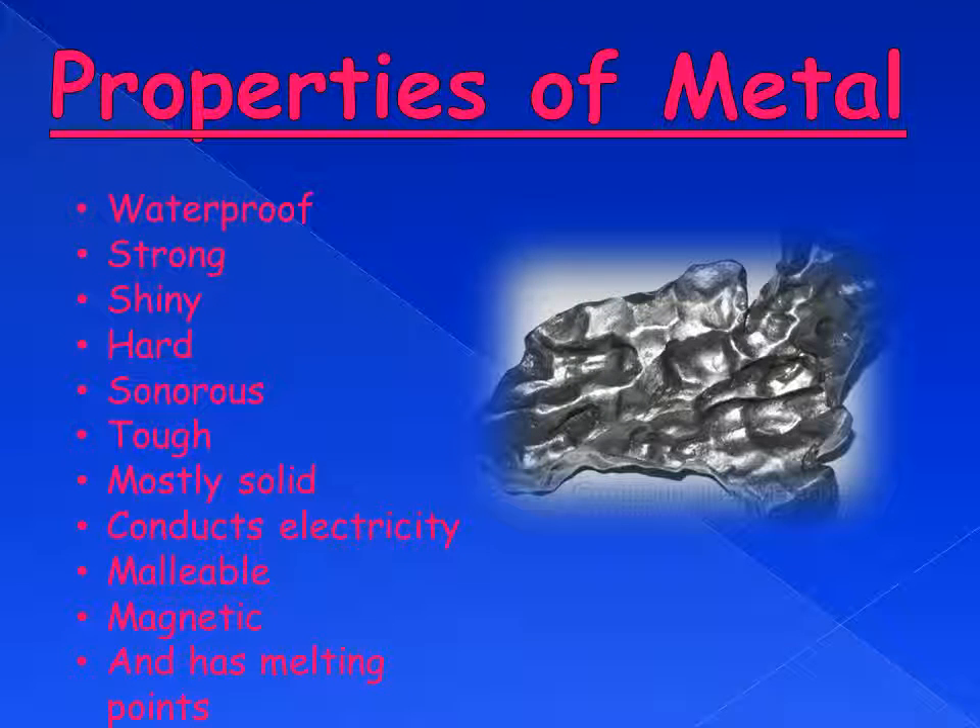Properties of metal. Metals are waterproof, strong, shiny, hard, sonorous, tough, mostly solid, conduct electricity, malleable, magnetic, and have high melting points.